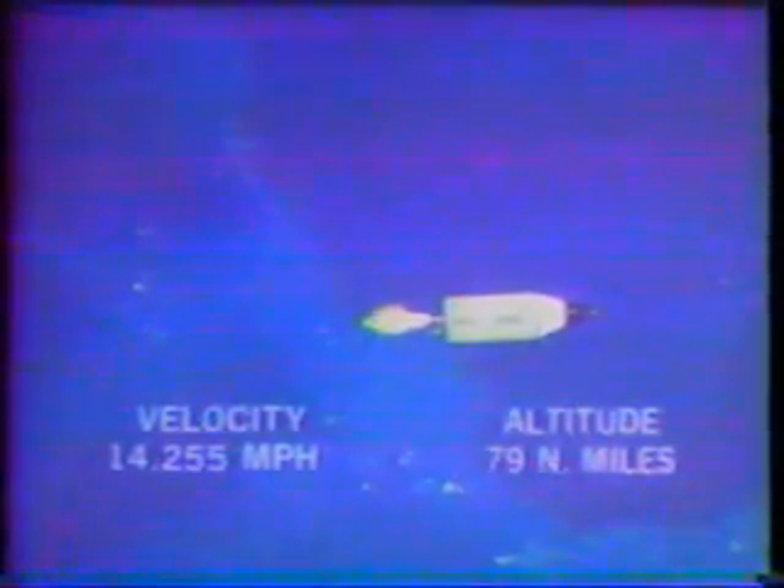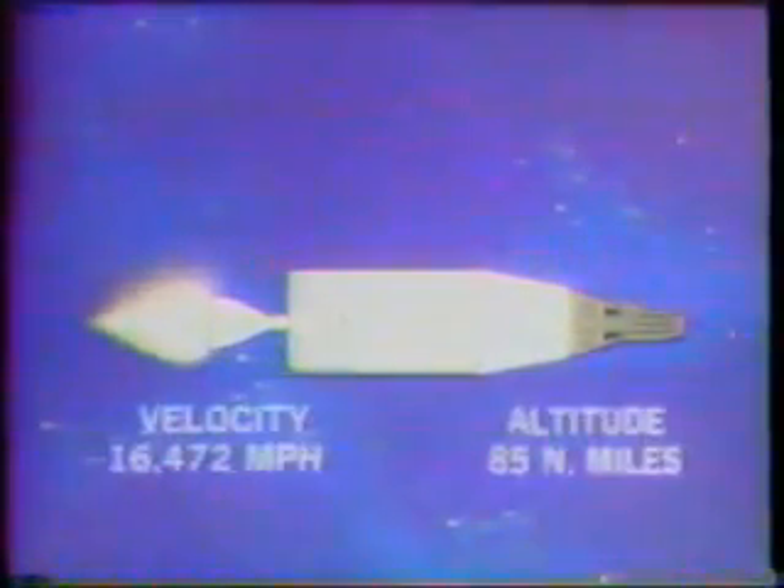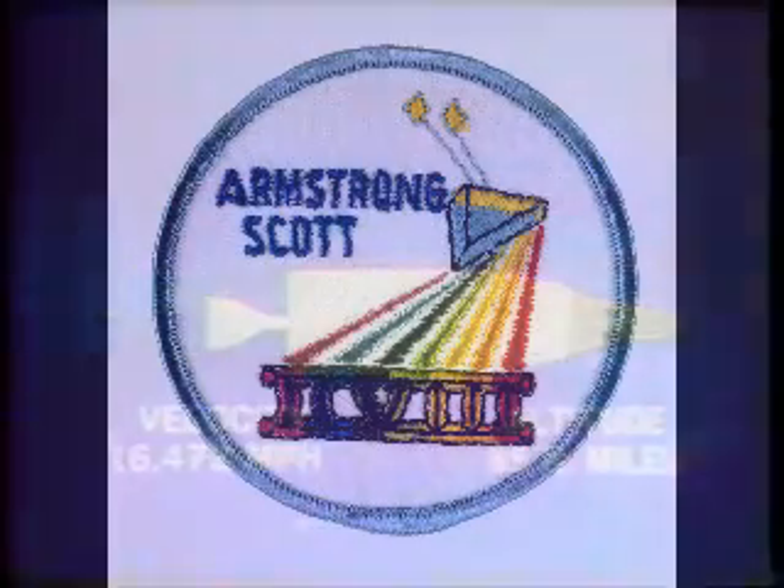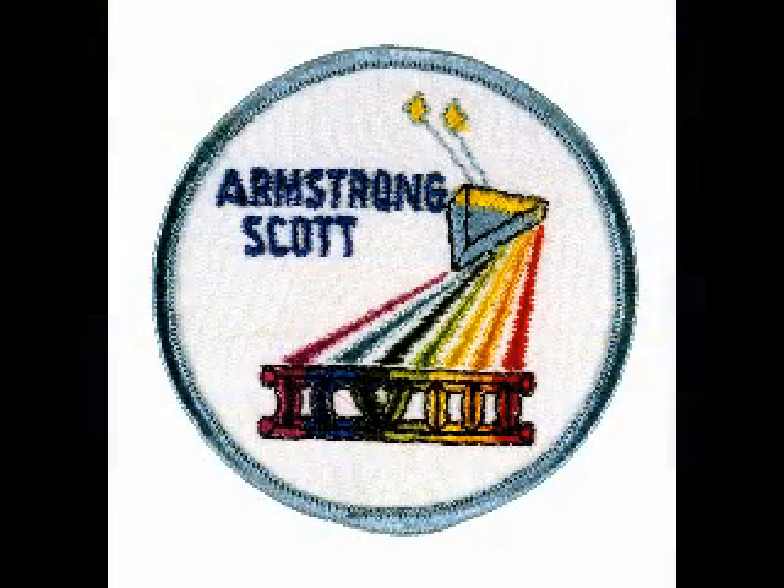Perfect liftoff. Beginning second stage cutoff — we're right down the middle on our traces. One minute now to second stage cutoff. Two minutes to orbit. Five minutes into the flight. Forty-one seconds to engine cutoff. Second engine cutoff — that's the important thing. When that works, we know we've made it. Mark — 80% of the velocity desired achieved. We're now 85 miles high. Lovell assures Armstrong again that he looks very good here on the ground. Should be getting that second stage engine cutoff in about 10 seconds. We have second stage cutoff at five minutes, 40 seconds.